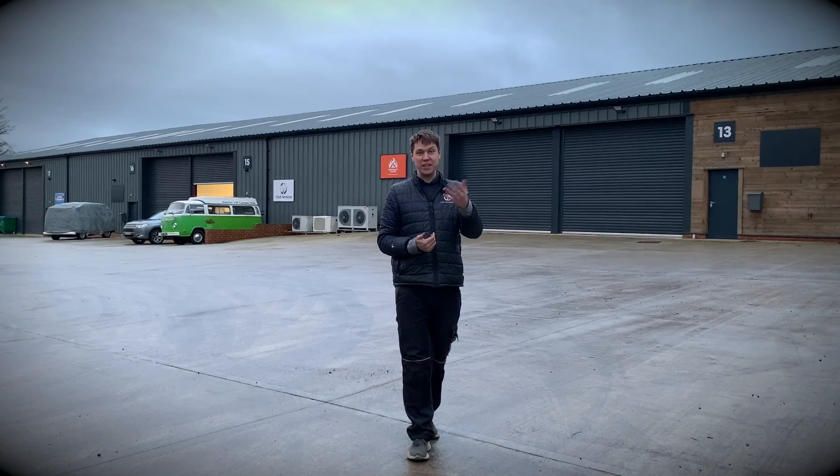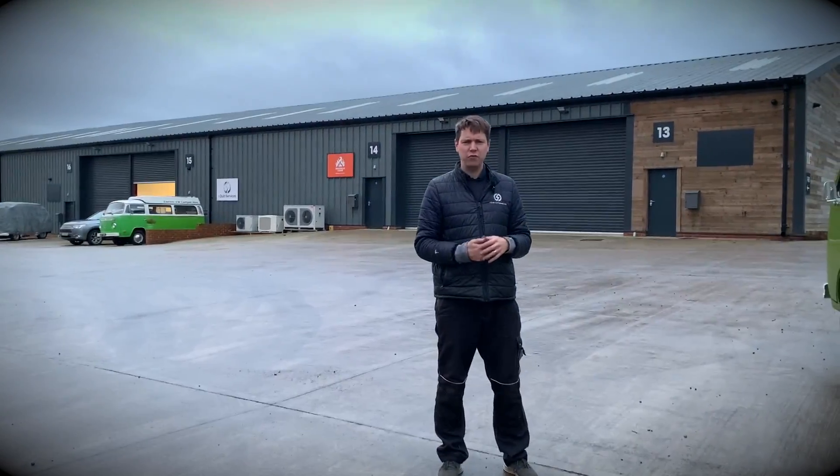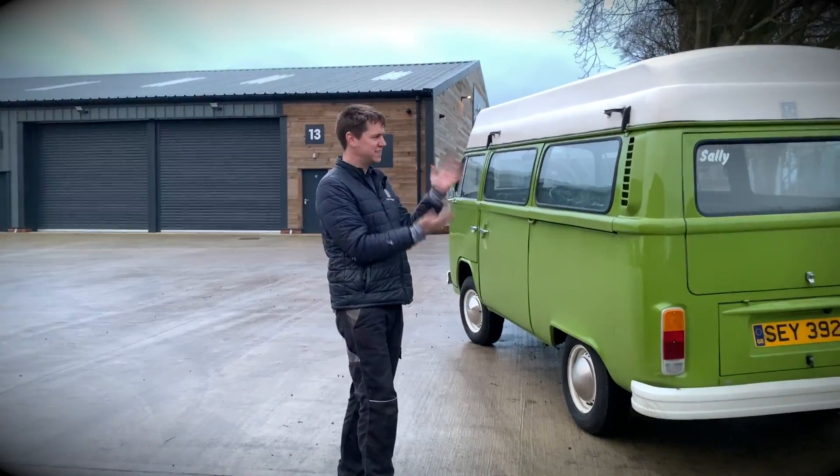Campervans are unique in the world of classic cars, and that's mainly because they always come with a name. If you're watching and maybe you've got a classic campervan, I'd love to know what the name of that classic campervan is — please put it in the comments below. But we find that lots of classic cars have names, but something to do with campers means they can't really go without one. And the same can be said for our latest conversion — this here is Sally.